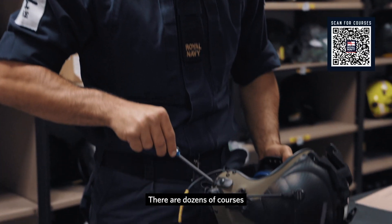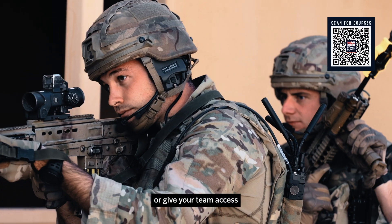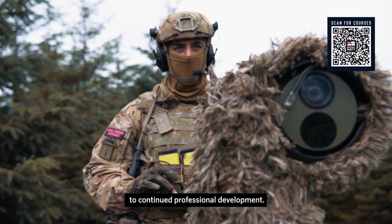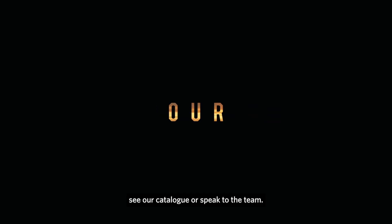There are dozens of courses available to suit your needs, whether you want to address a skills gap or give your team access to continued professional development. For more information, see our catalogue or speak to the team.